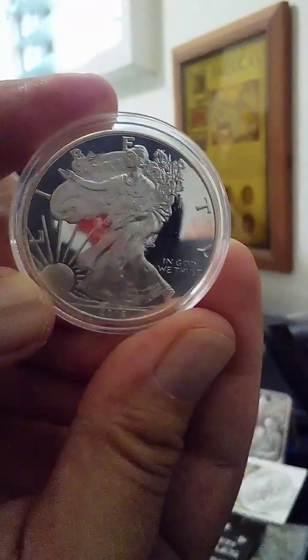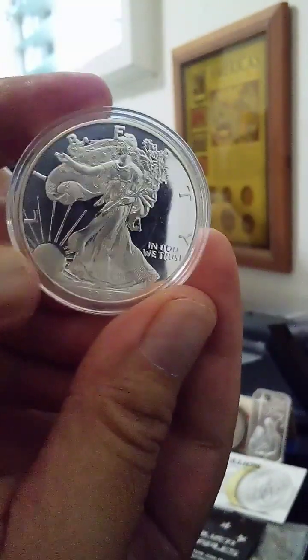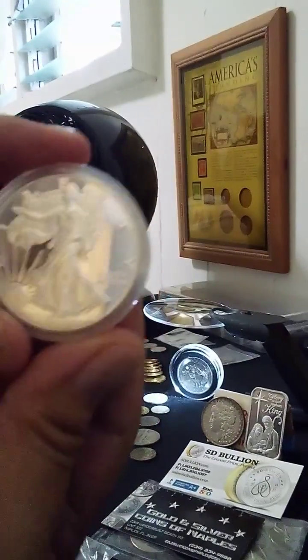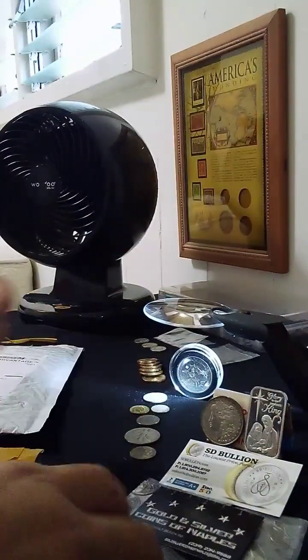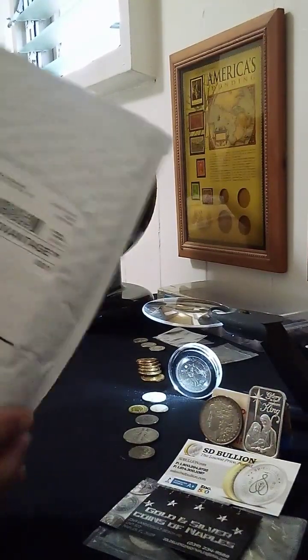My, my, my. I got this one off of Etsy for way too much. Sorry about the blur. Nice, nice. And then we have this one.